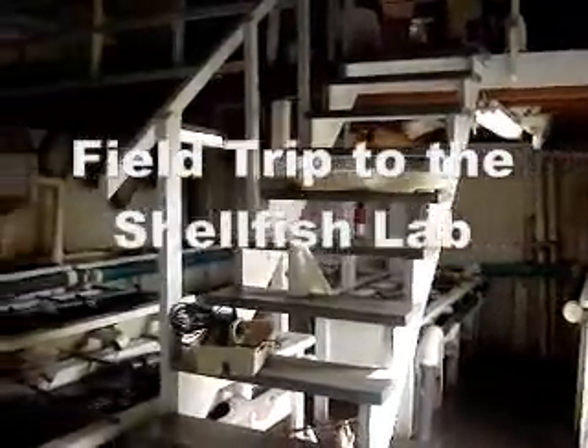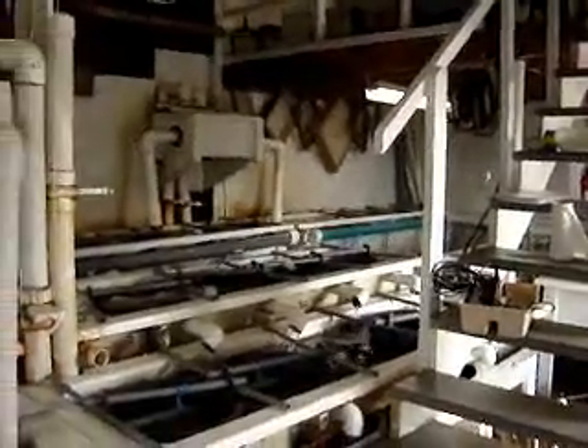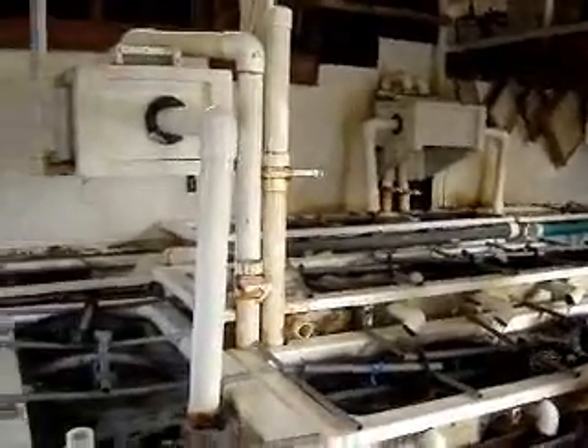Welcome once again to the Harwich Shellfishing Lab. It's early October and we're nearly finished for this 2007 season of raising shellfish in the lab.